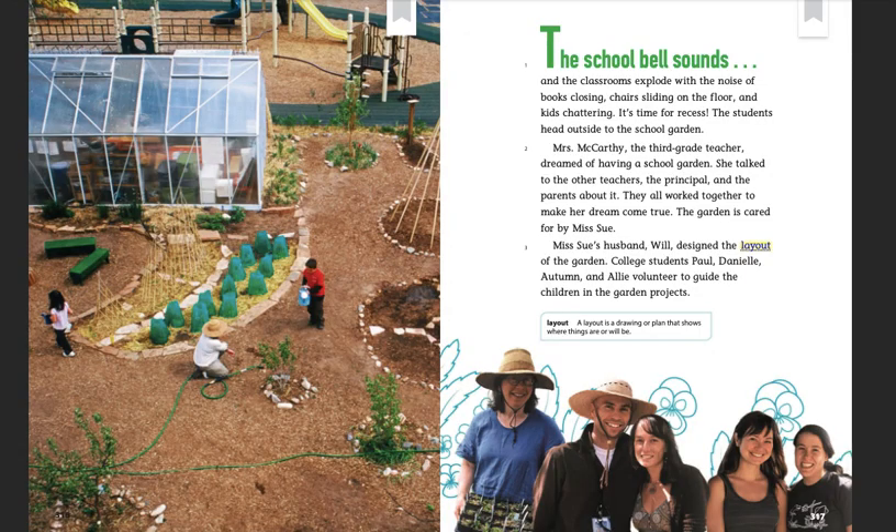The school bell sounds and the classroom explodes with the noise of books closing, chairs sliding on the floor, and kids chattering. It's time for recess! The students head outside to the school garden.